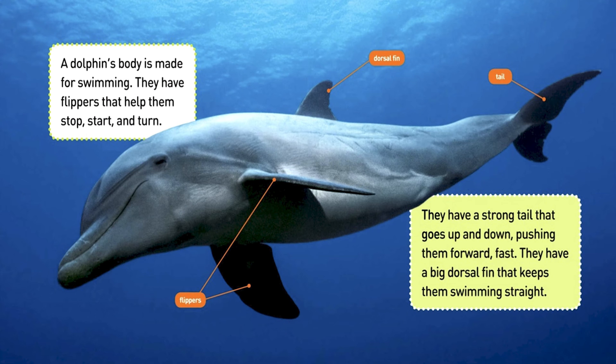A dolphin's body is made for swimming. They have flippers that help them stop, start, and turn. They have a strong tail that goes up and down, pushing them forward fast. They have a big dorsal fin that keeps them swimming straight.